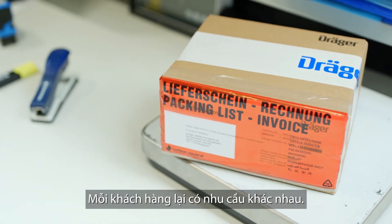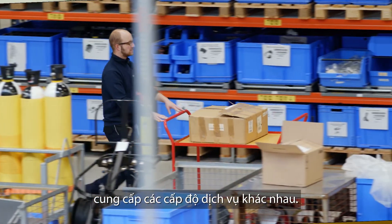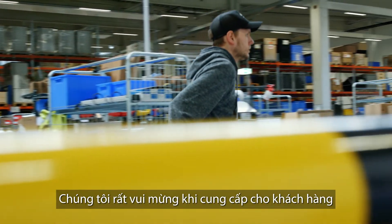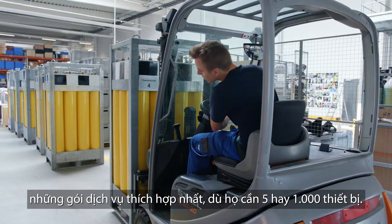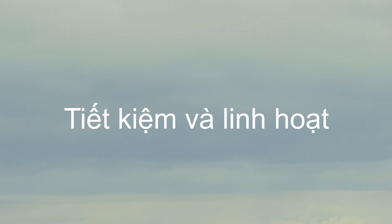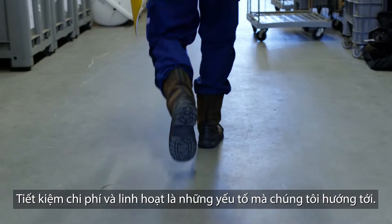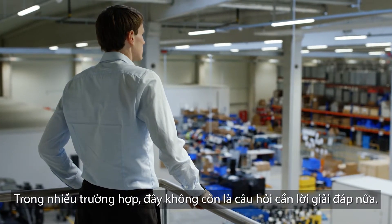Demands are really different. We have structured our Dräger rental service to offer different service levels. We are happy to provide our customers with the most appropriate package, no matter if there are 5 or 1,000 devices needed. Economical and flexible — that is what we stand for. Mine or yours? In many cases, this is no longer a question.